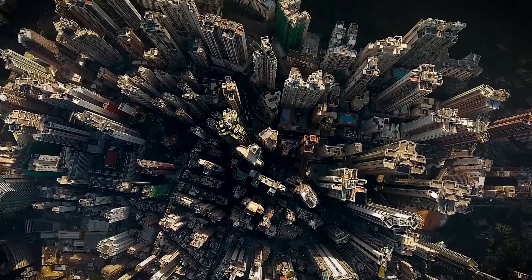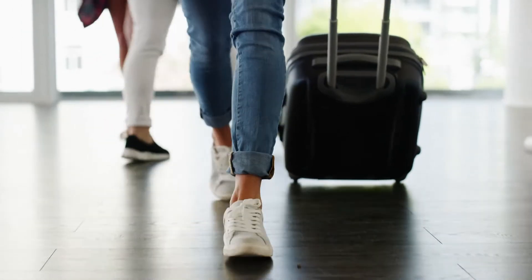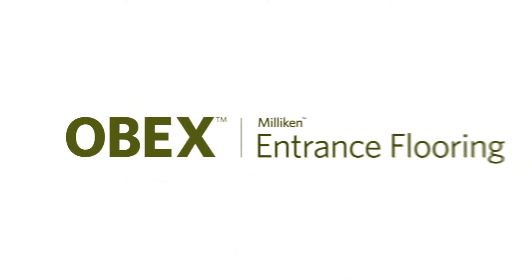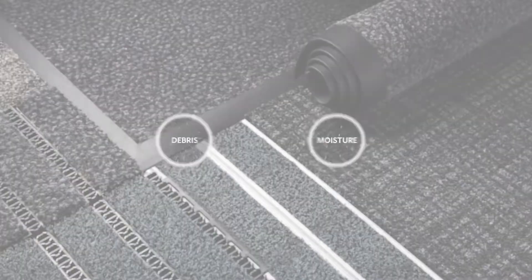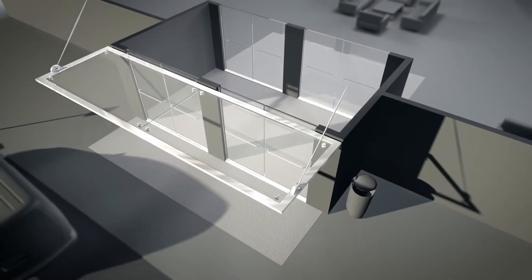Great architecture and design isn't just about managing all that goes into an effective, attractive space. It's also about what's intentionally kept out. That's why Milliken's protective flooring experts created OBEX — a comprehensive entrance flooring system proven to trap unwanted debris and moisture, keeping your space safer, cleaner, and healthier.